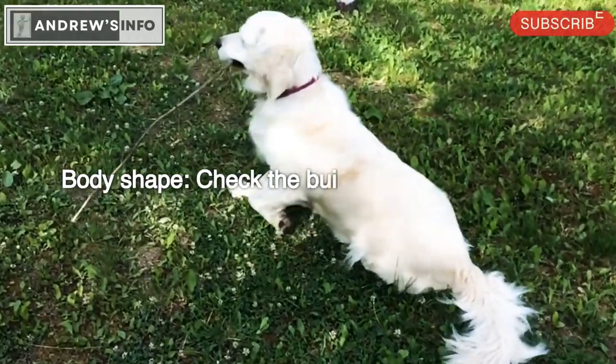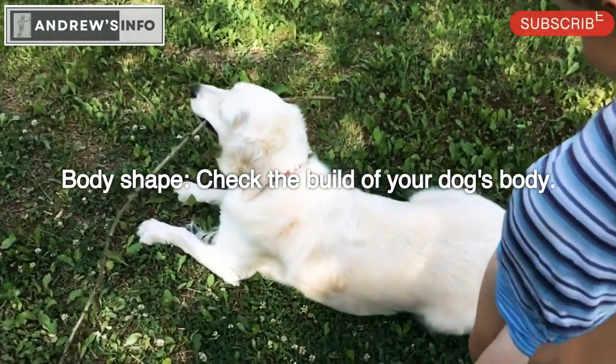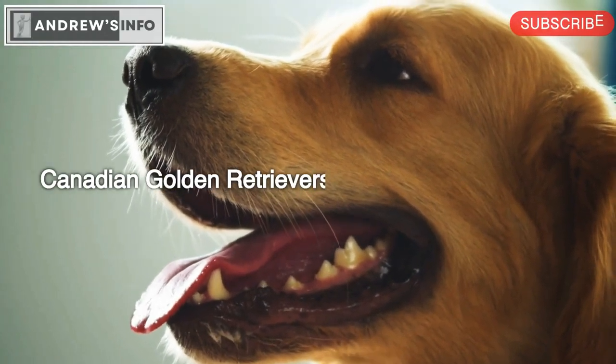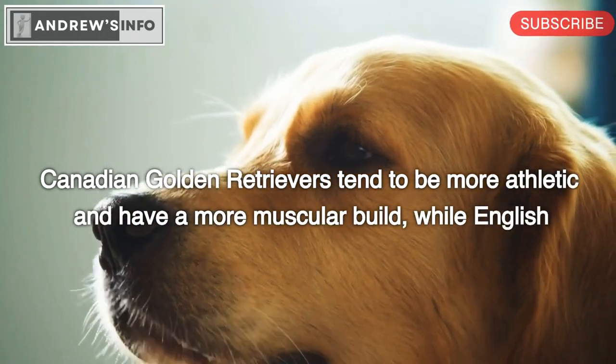Body shape: Check the build of your dog's body. Canadian Golden Retrievers tend to be more athletic and have a more muscular build, while English Golden Retrievers have a stockier build.